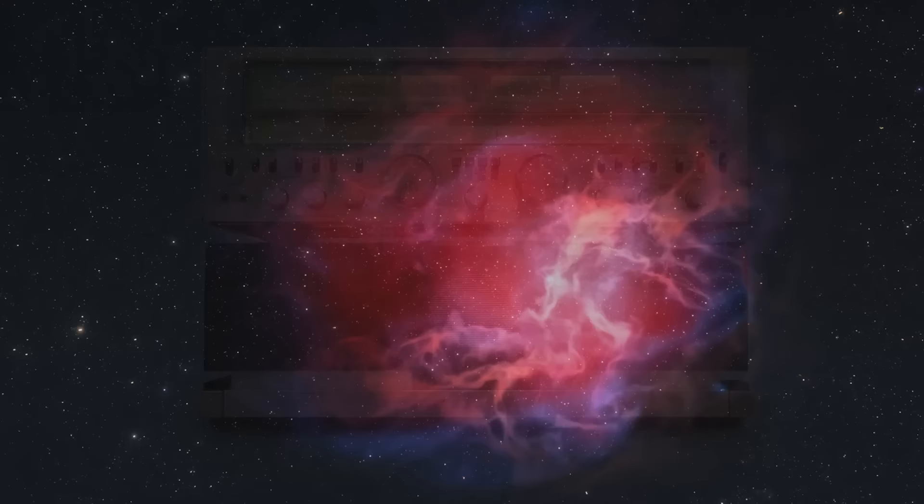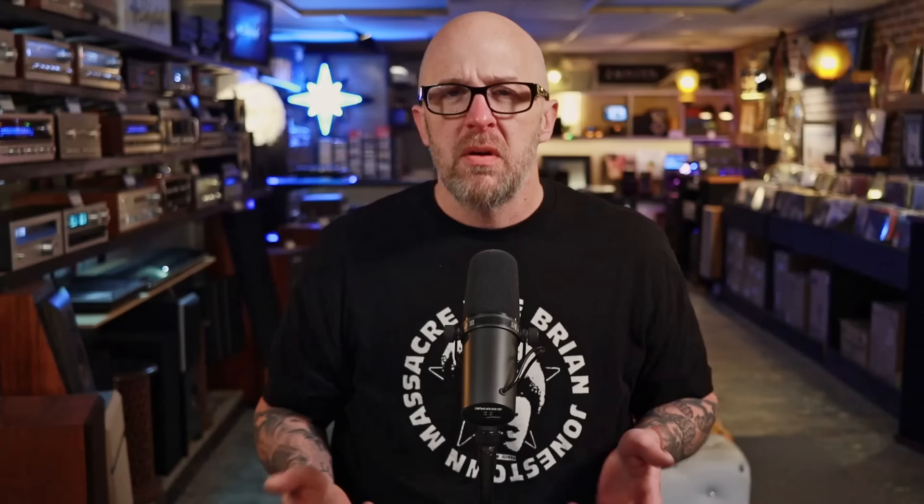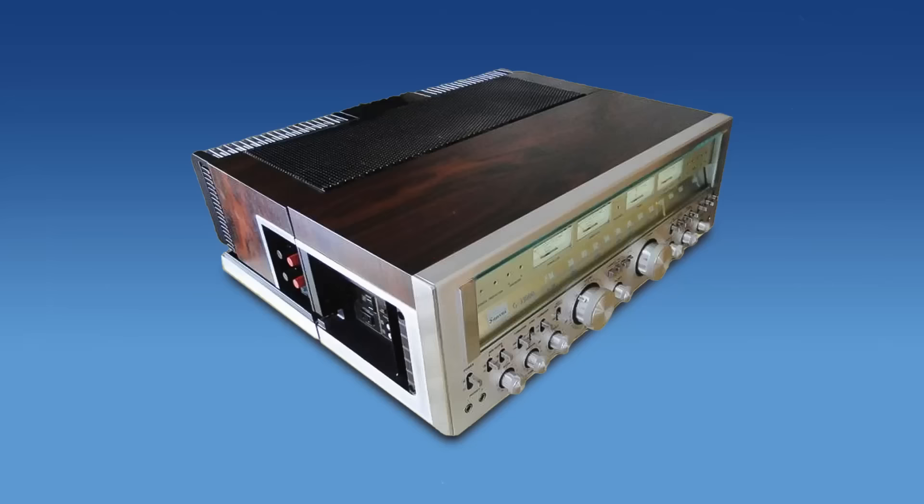The next one on my list is the Sansui G-33000. The G-33000 retailed at $1,900 in 1979 and is a 300-watt-per-channel receiver. There are some really cool things about the G-33000 that are unique on the monster receiver list. One is that it's a dual mono construction — none of the other receivers on the monster receiver list are dual mono. The other thing is the G-33000 is kind of a chameleon: it's not technically a receiver and it's not technically a separates unit either, but it can be both. You can separate it into the amplifier and the preamplifier and tuner.